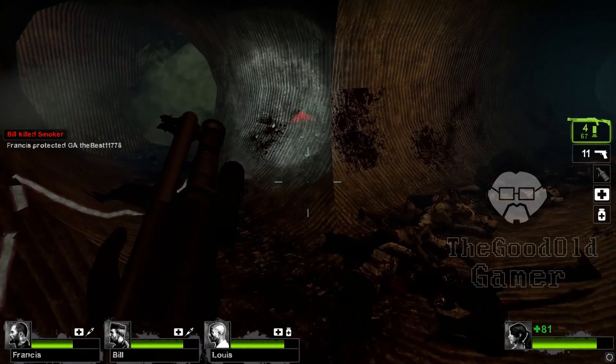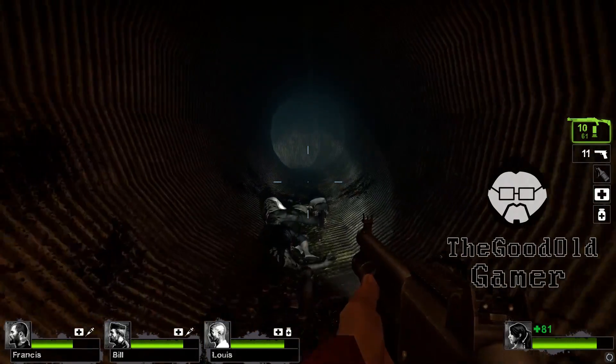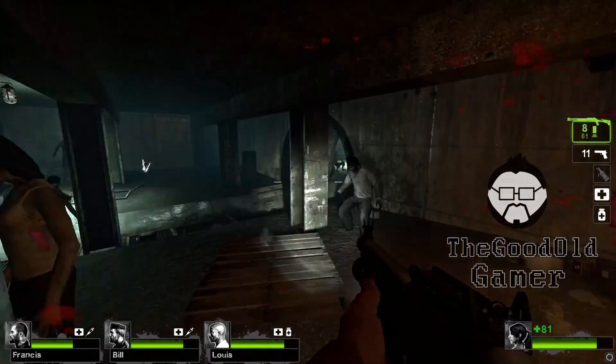Hey guys, Chris here with The Good Old Gamer. Today I wanted to give you a little insight as to what prompted me to go ahead and start the CPU Showdown series. To start things off, I just want to give you guys a little background.